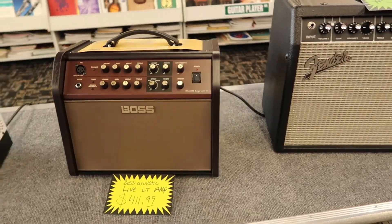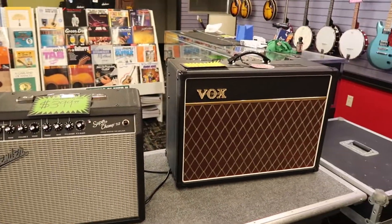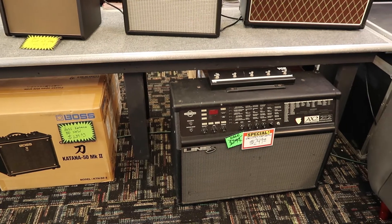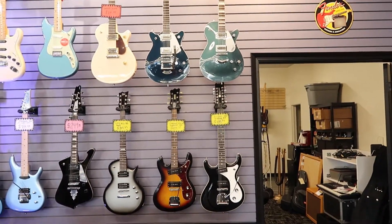More Boss, Fender, and Fox — a lot of different brands to choose from. Oh and what is that? Somebody tell me about that amp, I'm very curious. Lots of electric guitars.